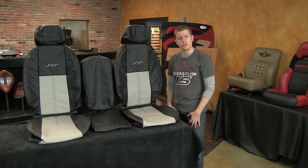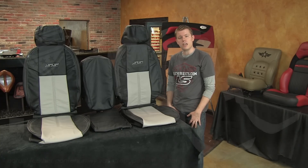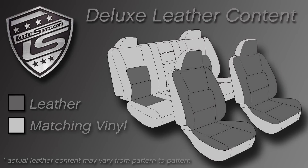After talking to one of our customer service reps regarding the different options, the customer decided to go with our Deluxe Leather Trimmed Interior Kit, which is made using a combination of real automotive leather and matching vinyl.